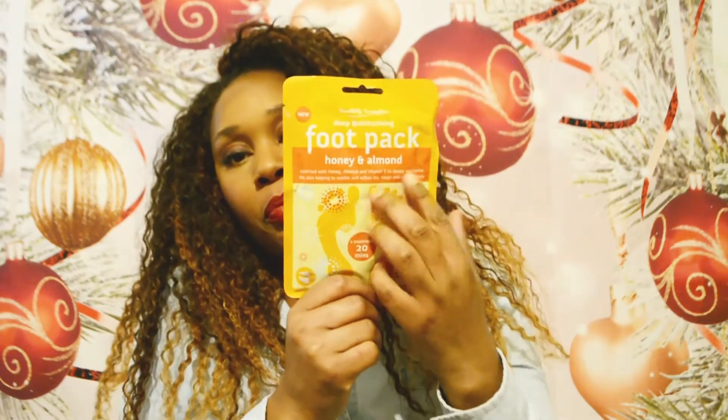Then I have a deep moisturizing foot pack in honey and almond — it's quite beautifully scrumptious. If you recognize this packet, yes, it is from Poundland.